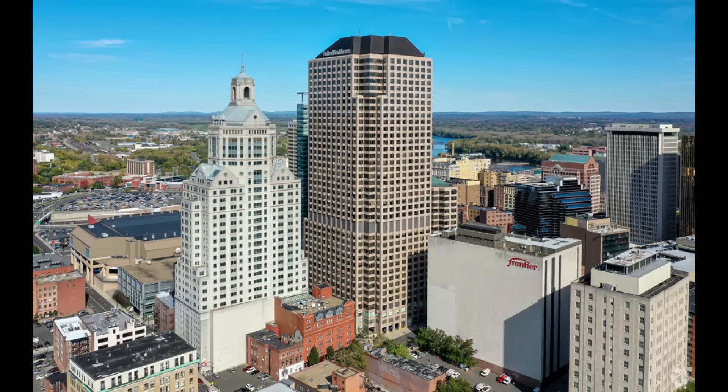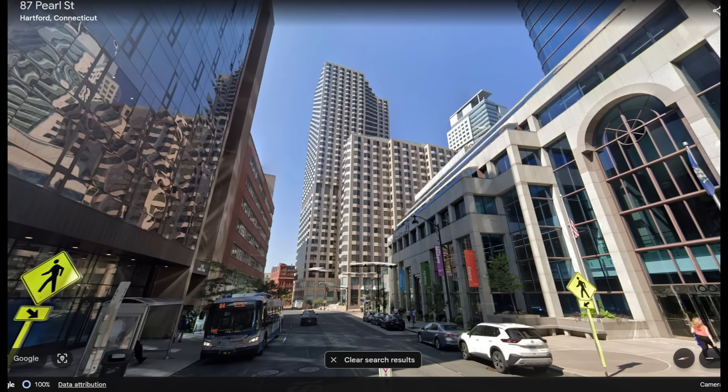Next in number 38, we have the City Place 1 in Hartford, Connecticut. I like the shape and colour of the building but the reason why I place it so low is because of the roof. In my opinion, the roof ruins the look of the whole building. But from close up, when you can't see the roof, I actually quite like the building.